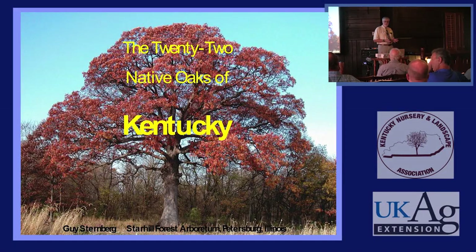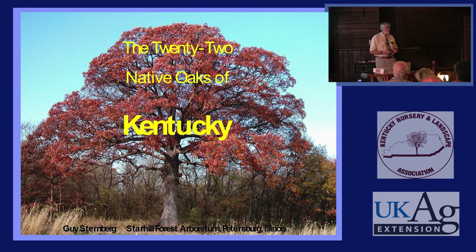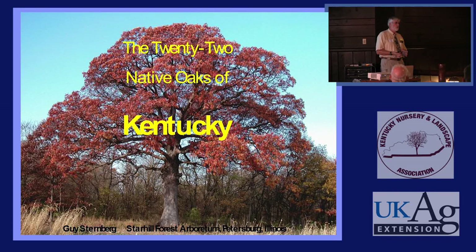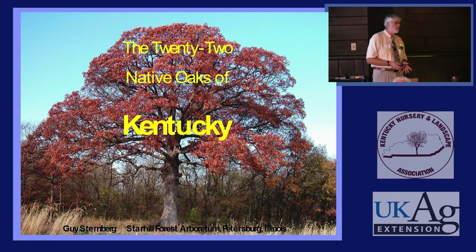We'd like to talk about the Oaks of Kentucky. I do this for various Midwestern states, so we mix slides in and out to adjust to your state. I'd like to show you a little bit about how oaks are related to each other, and then discuss all the oaks of Kentucky in terms of what section they're in, how they respond to different habitats, and answer any questions that you have.